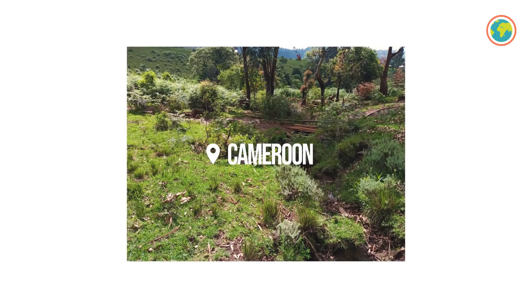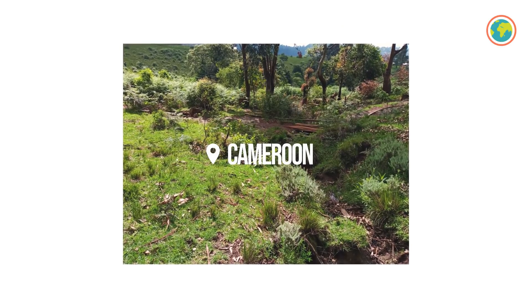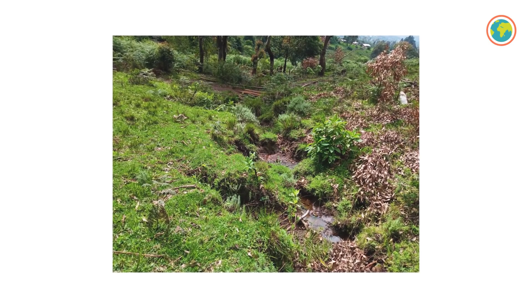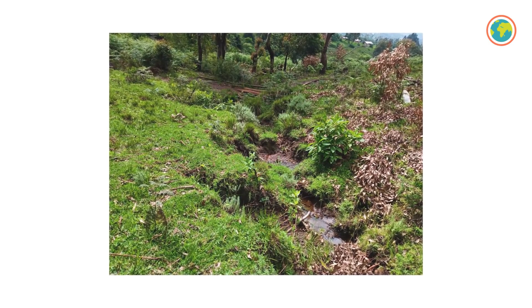Now over to Cameroon, where we're working with Erudev on restoring the Momba butos and planting on communal forest. The rainy season is about to start, so Erudev has prepared about 700,000 seedlings waiting to be planted into the ground, which is what's happening in these pictures.